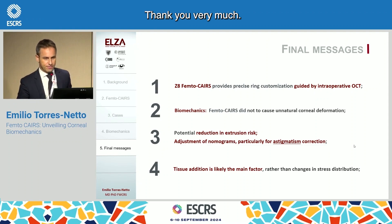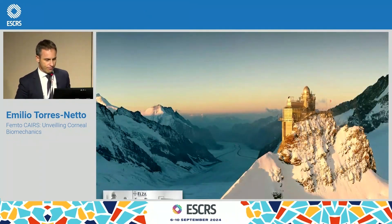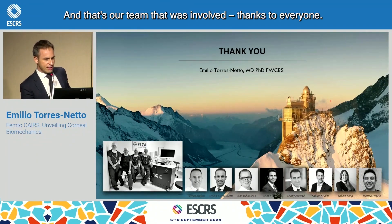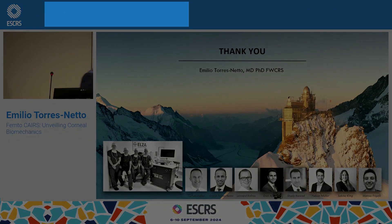Thank you very much. And that's our team that was involved. Thank you, everyone.